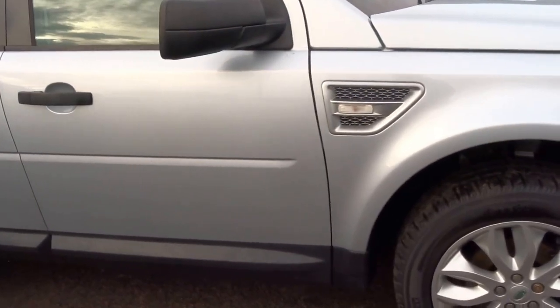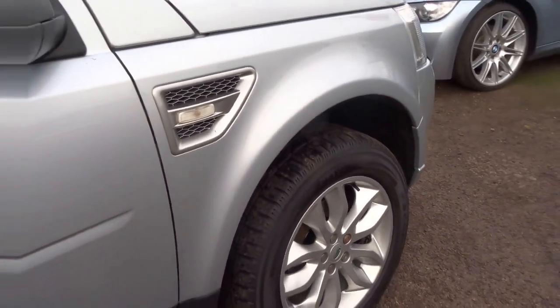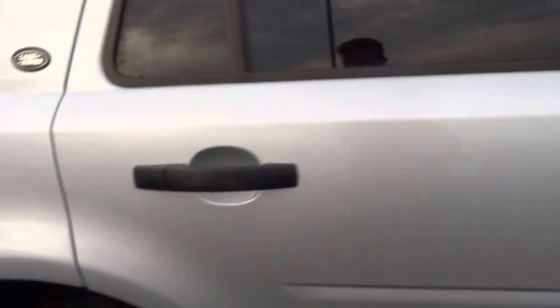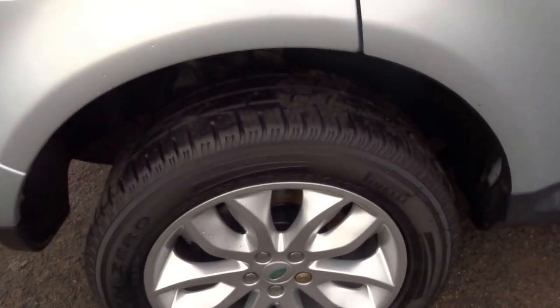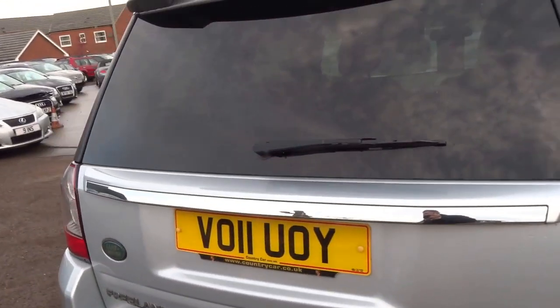Walk around the paintwork and the wheels to show you the overall condition. It's got four Pirelli Scorpion tyres all with good tread. This is an HSE Spec Freelander 2.